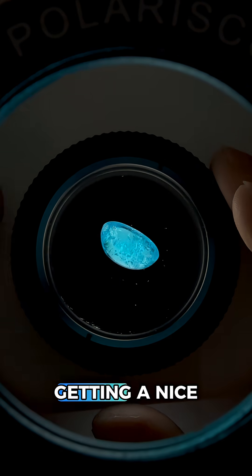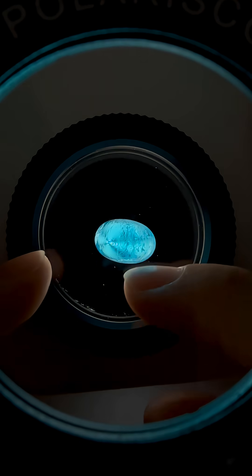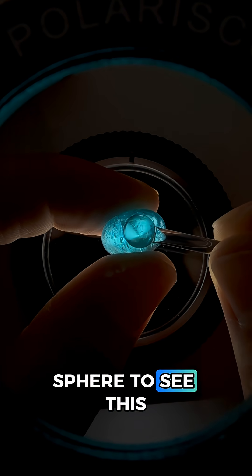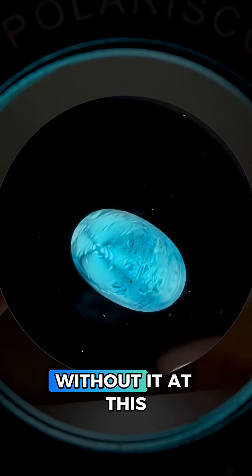Using polarized light we're getting a nice blink, which means this is doubly refractive and it cannot be glass or plastic. This rarely happens, but when we look at it from the top we're seeing an X dancing around the surface. We normally need a condensing sphere to see this, but thanks to a well-positioned cabochon cut we can actually see the gem's uniaxial figure without it.